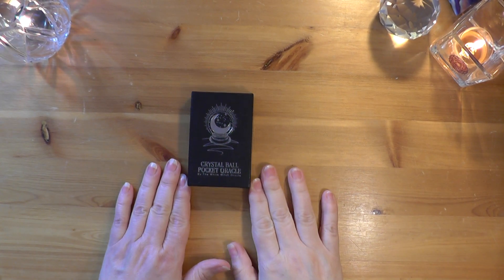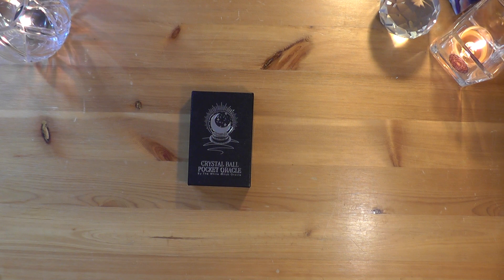Hello, this is Nina from The Happy Hippie, and here I am with another deck of the show-and-tell.